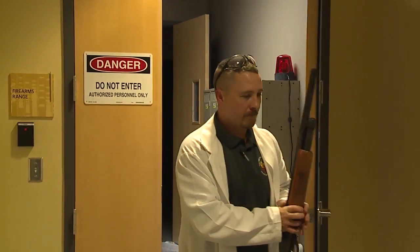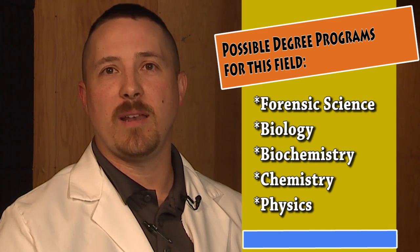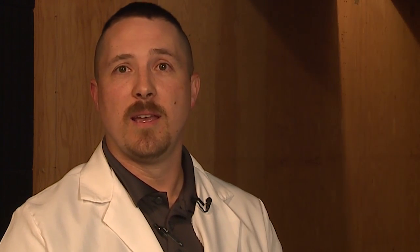I obtained my Bachelor's in Chemistry. Personally, I also desired to have my Master's degree — it's always been a lifelong dream. So I went and obtained my Master's in Forensic Science, and subsequently got hired here as a Forensic Firearms Examiner. I've been doing this now for eight years.